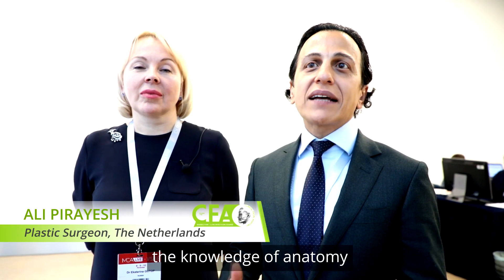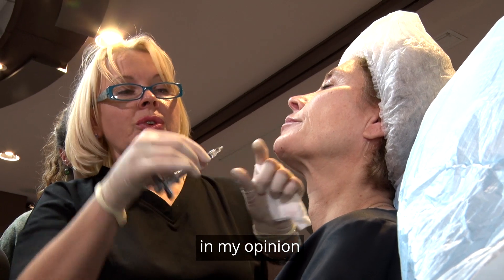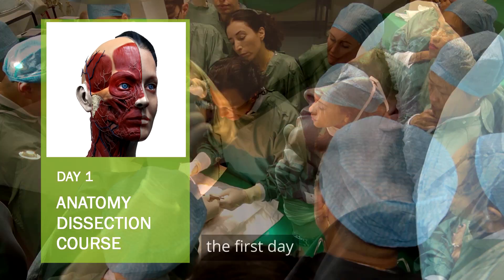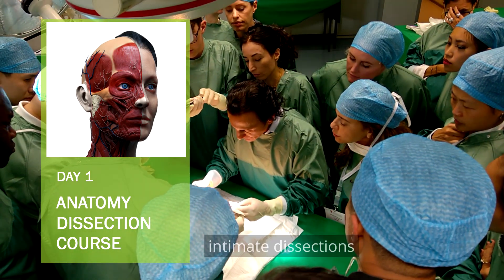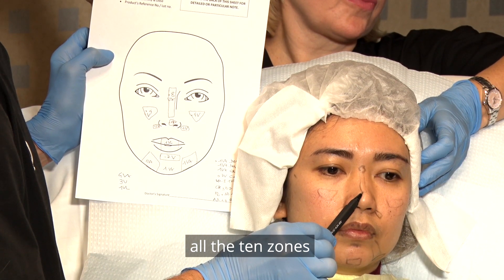Anatomy and the knowledge of anatomy is key for all doctors who practice aesthetic medicine. In my opinion, what sets CFA apart is the first day, where we do really intimate dissections with cadavers and cover all ten zones which can be of concern for aesthetics.